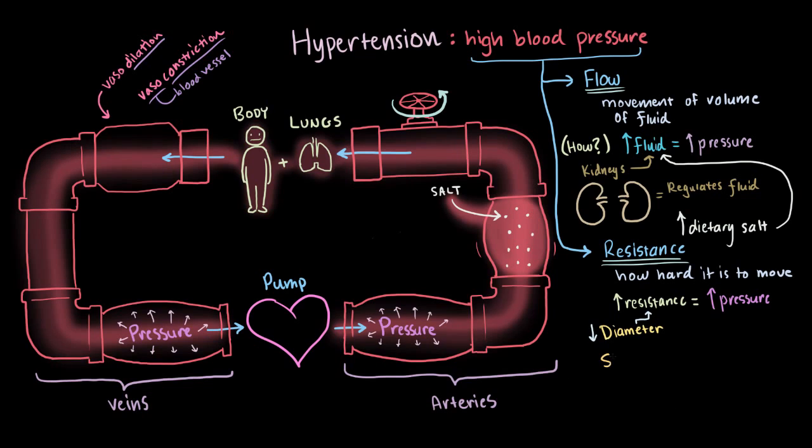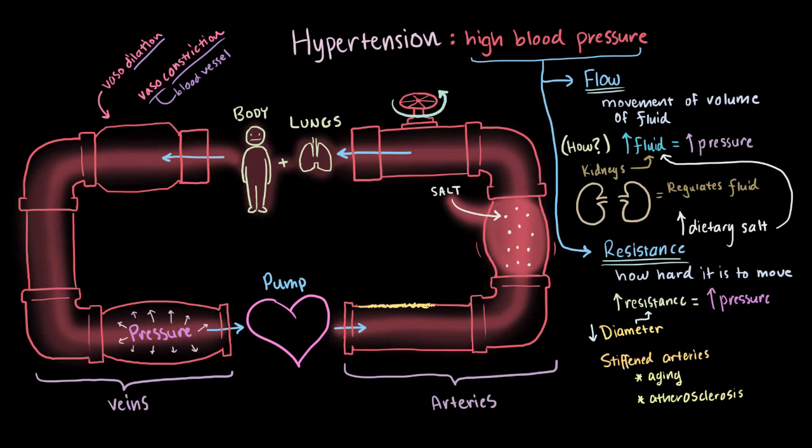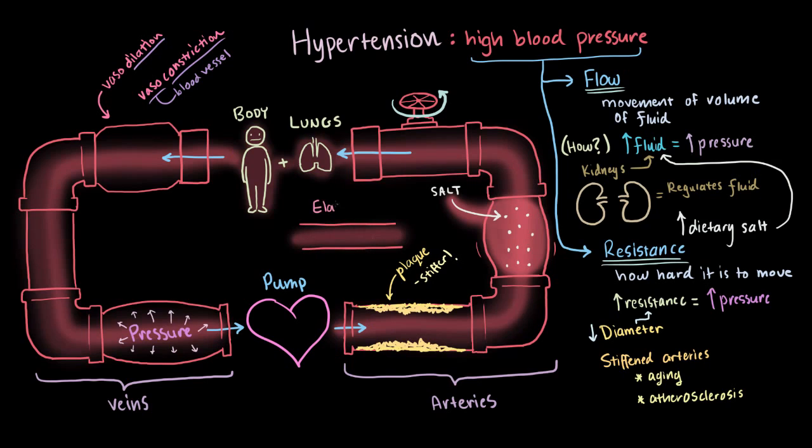Higher resistance could also be caused by your arteries becoming too stiff, which can happen as a result of aging or a buildup of fatty deposits. This buildup is referred to as atherosclerosis — sometimes we just call it plaque. That plaque accumulates, and in addition to making the opening that blood can move through smaller in diameter, it also makes the blood vessels as a whole less flexible and more stiff. Healthy arteries have a certain amount of elasticity, so when more blood moves through them, they stretch just a little to allow that additional blood flow. If they lose that elasticity and become stiff, the resistance goes up, and so does your blood pressure.